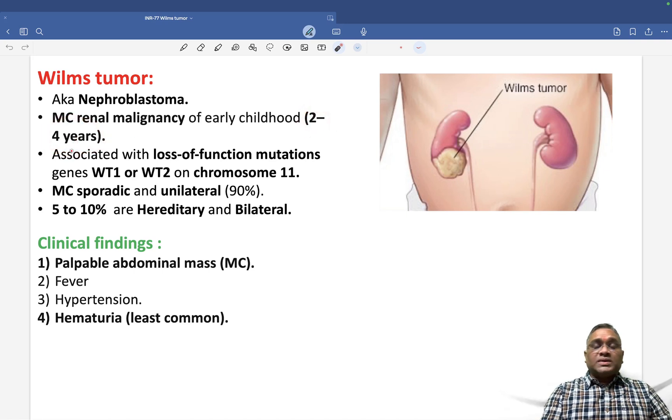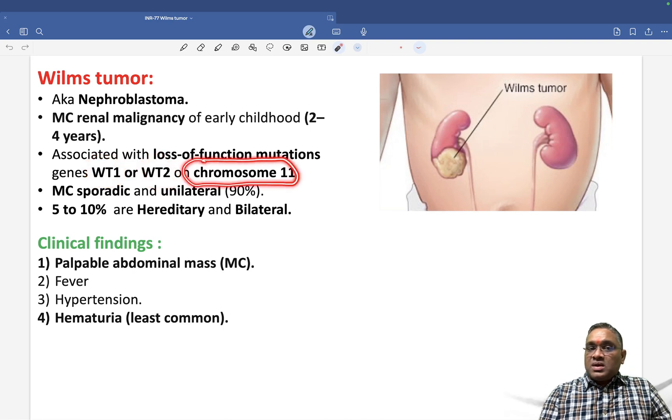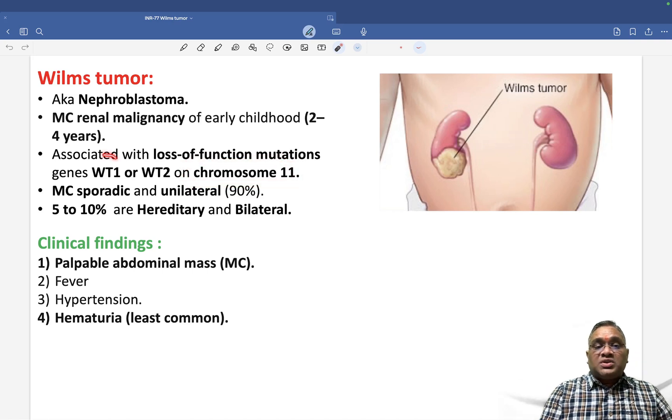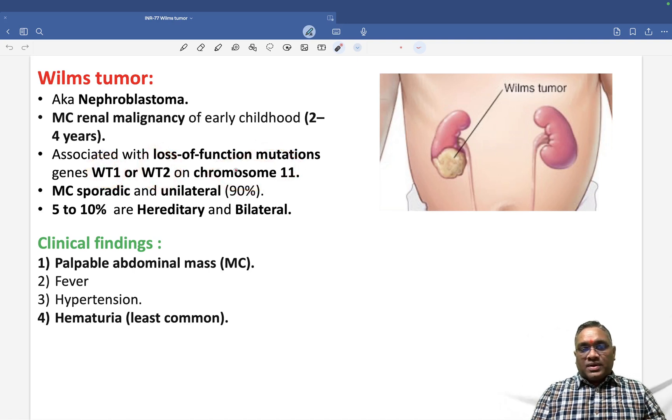It commonly affects the 2 to 4 years age group and is associated with loss of function gene mutation — very important. The mutation involves the WT1 gene or WT2 gene. Both genes are present on the same chromosome, which is chromosome number 11.